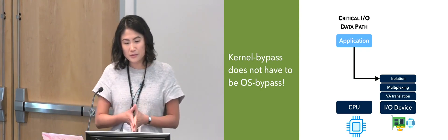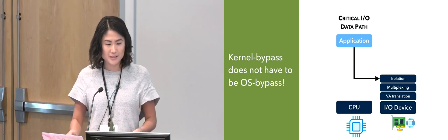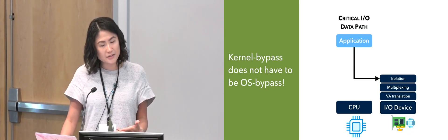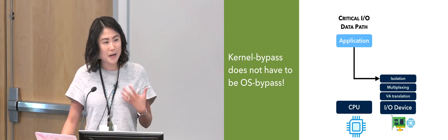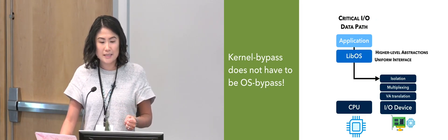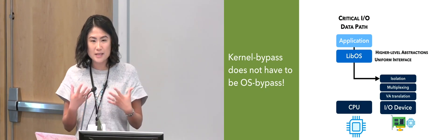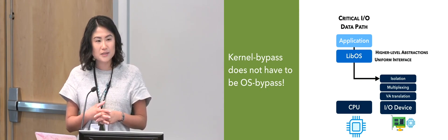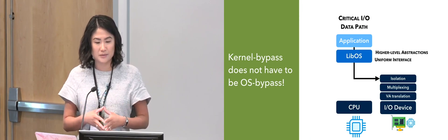The research I've been doing recently has been thinking about how to make these kernel bypass devices easier for application programmers to use. The key insight is that just because we're bypassing the operating system kernel doesn't mean we have to bypass all of that operating system functionality as well. Instead, we can use something called a library operating system, which runs in the same address space as the application, to get a lot of the benefits of the operating system without the overhead of the operating system kernel.